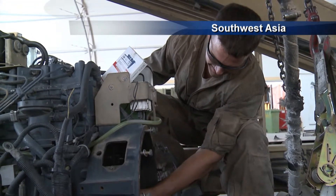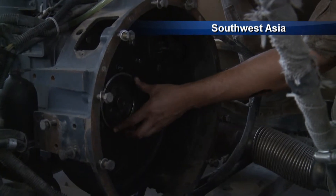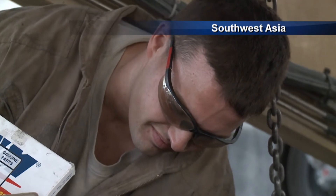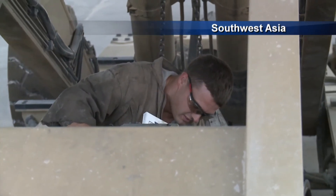Maintaining over 1,100 vehicles in a desert environment is no easy task. However, vehicle maintenance ensures that any critical assets are kept functioning at a very high percentage rate. Air Force Staff Sergeant Michael Weix, Southwest Asia.